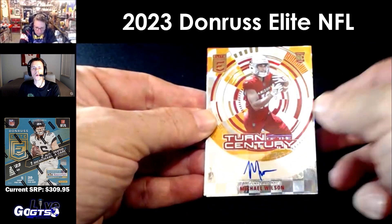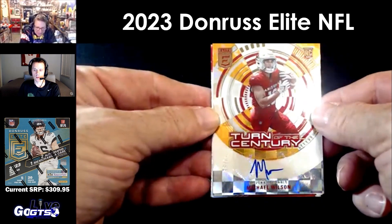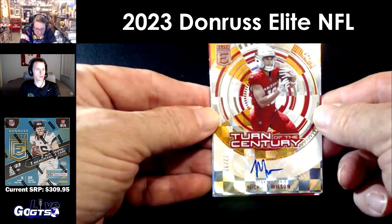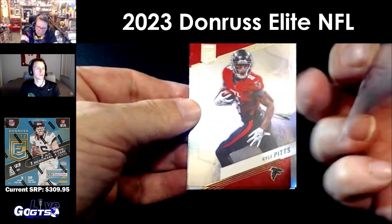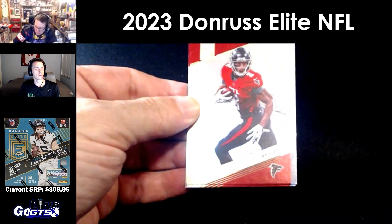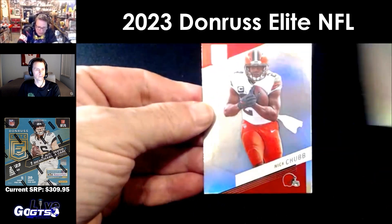Oh, there we go! Michael Wilson Turn of the Century, number to 299, rookie auto — nice! Very cool. Kyle Pitts, DeAndre Hopkins.